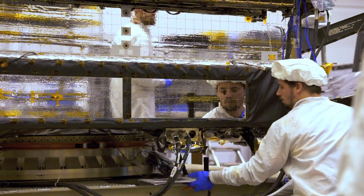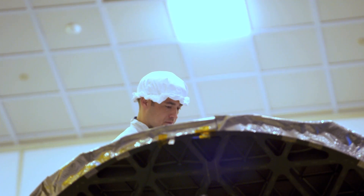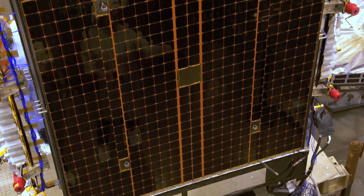We have a number of security capabilities on the satellite. This includes anti-jamming, for instance. It also includes telemetry and control encryption.